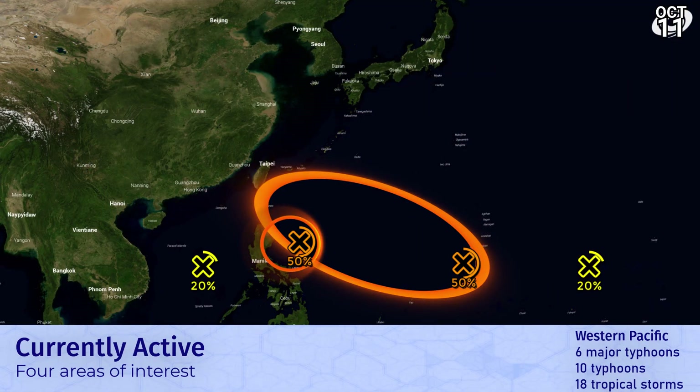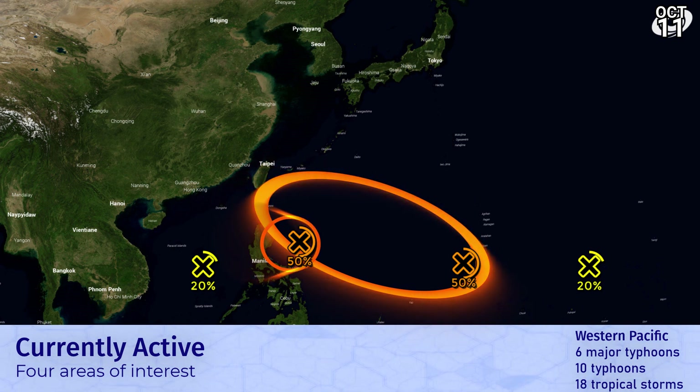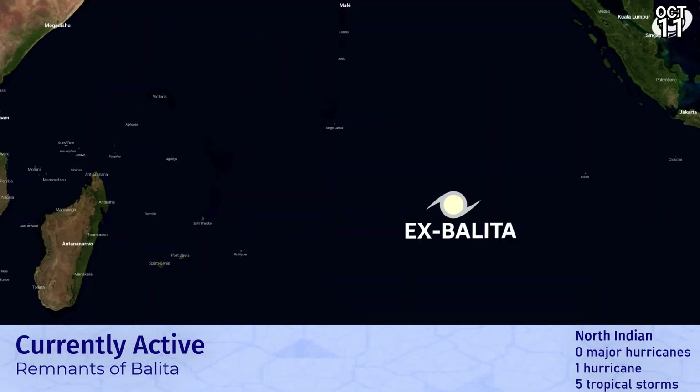In the Western Pacific, it's bustling with areas of interest — it's just which one is going to be dominant. Two 50% chances that we've marked in the Philippine Sea. And on either side, two lower chances of development: one in the South China Sea that could get going later on, and one to the east over the open Western Pacific. The remnants of Balita are battling on a little bit longer before they get completely absorbed and steer towards the west.